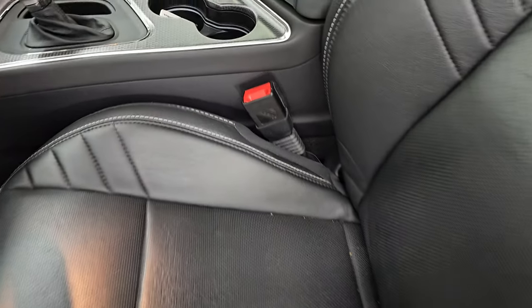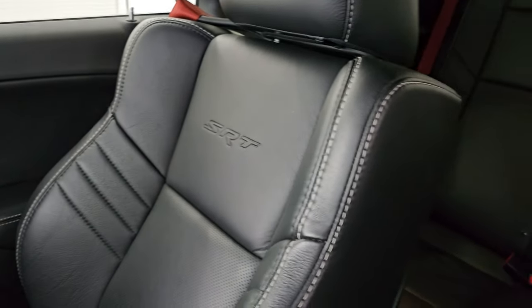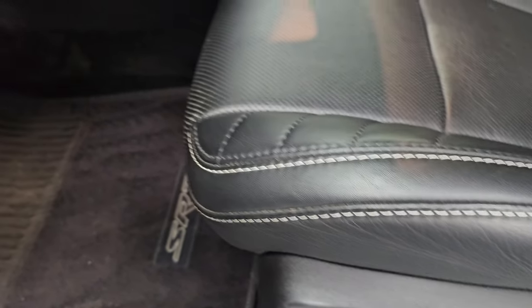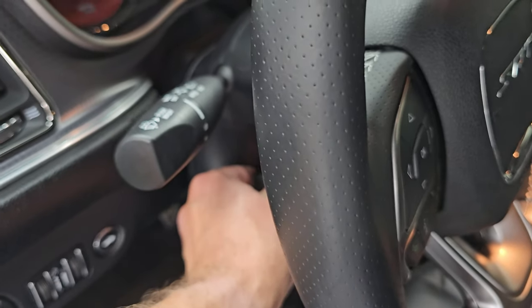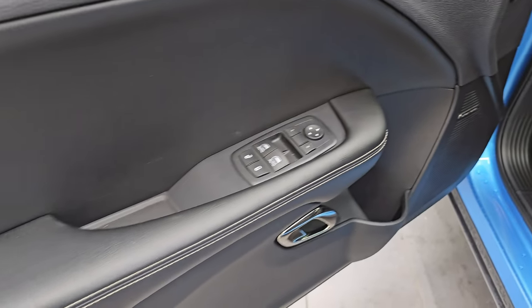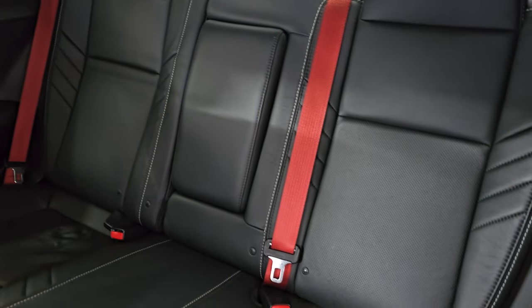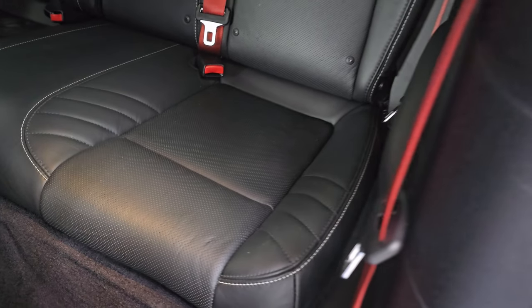My favorite leather interior on the Hellcats — the Laguna leather. You get the SRT embossed in the backrest. No rips, no tears. You get a power driver's seat, factory floor mats, bright pedals, auto headlamps, power telescopic and tilt steering wheel, Harman Kardon premium sound system, power windows, locks and mirrors. This one also comes with the red seat belts, and those back seats are absolutely perfect. It also has the latch child safety system for car seats.